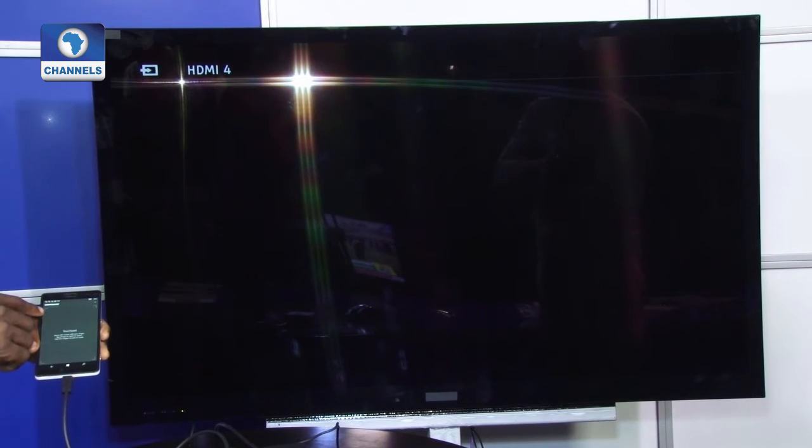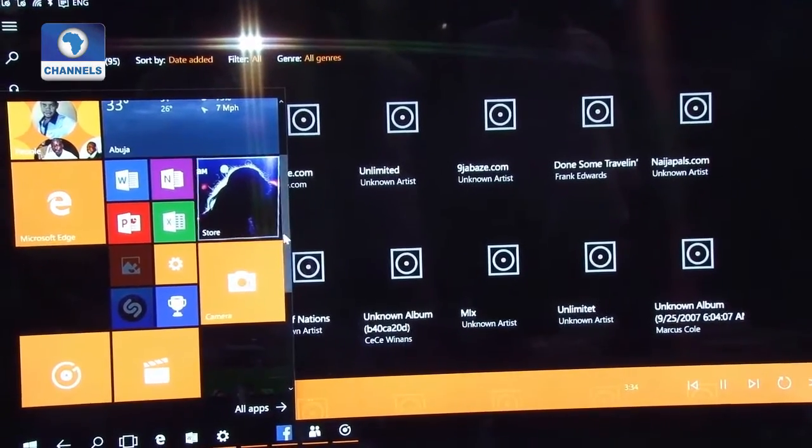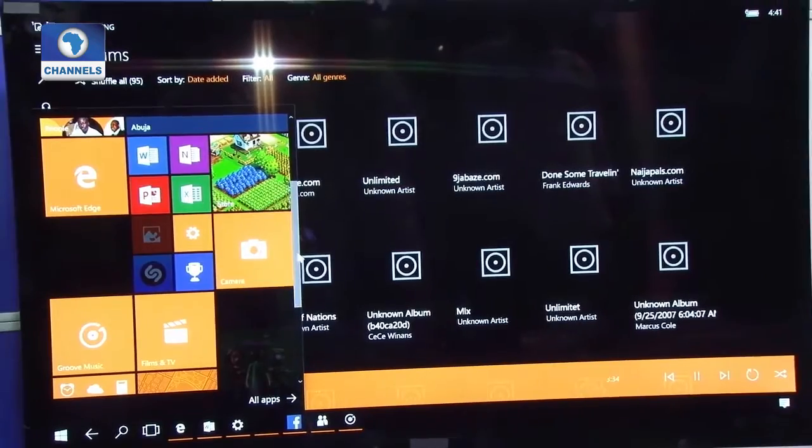It allows you to use full-screen hubs like Outlook, Office, Edge, and Maps without the need for a PC or a laptop.